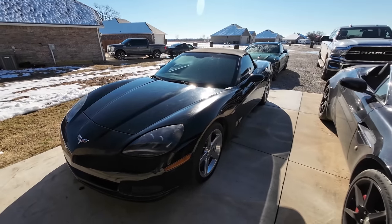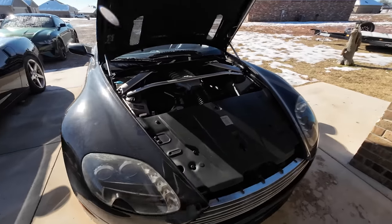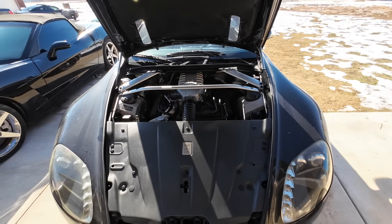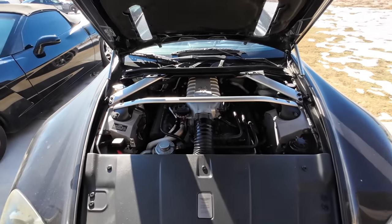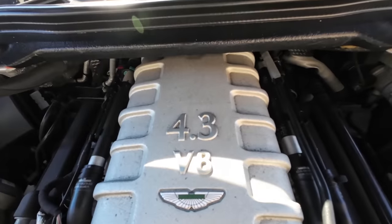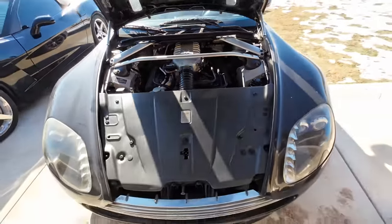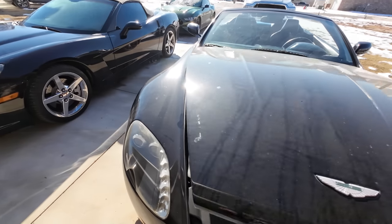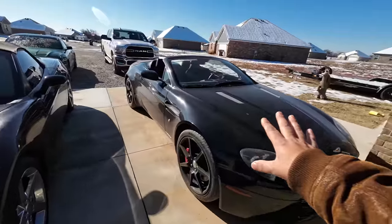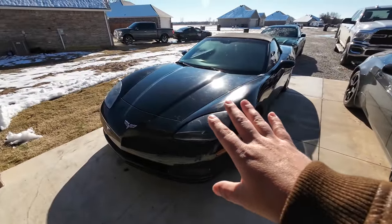I think the Corvette is a beautiful car and I've always loved it, but at the end of the day it's just a Chevy, just a Corvette. This car — even though I may not agree with it — is considered an exotic by everybody except me. I don't see it. It's got a 4.3-liter Jaguar-derived V8 engine, and in my opinion it is not an exotic. I challenge you to change my mind in the comments.